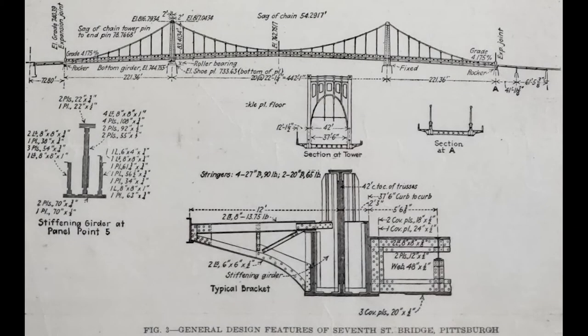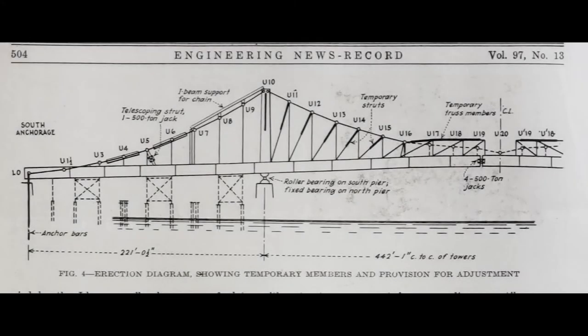This figure from the magazine article indicates several design features, including the general span arrangement and typical cross sections. On the left side is the unique stiffening area with three vertical web plates — a tall central web and shorter webs that help support the roadway curbs and cantilevered sidewalks. This is the erection diagram. The contractor was the American Bridge Company, which used a cantilever construction method with jacks and a series of temporary diagonal struts between the chain and the stiffening girders. The work advanced from each end of the bridge towards the middle.